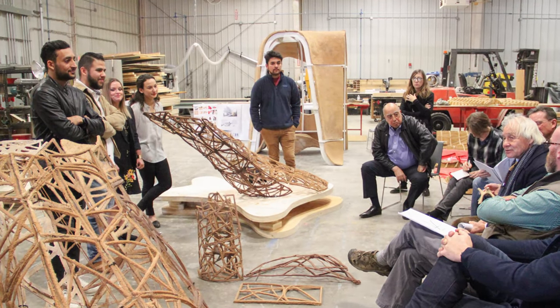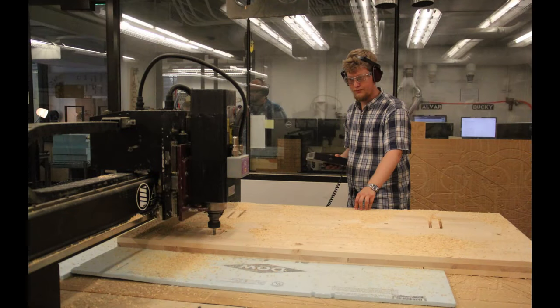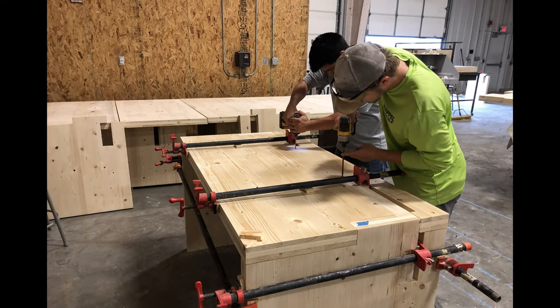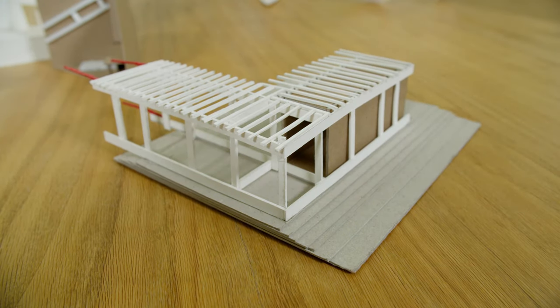Our school features awesome resources like the wood shop for model making, the design lab for laser cutting, CNC work, and 3D printing, the media center, the fabrications lab, the plot center, showers, and even a nap room. All these resources play a major role in the iterative design process.